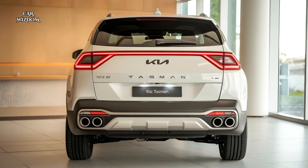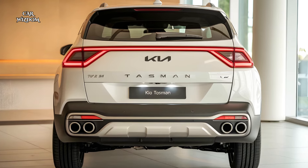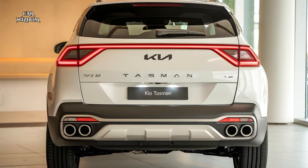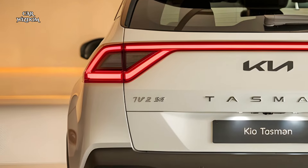Introducing the 2025 Kia Tasman, a bold new contender in the SUV segment, built to impress with its dynamic design, powerful performance, and cutting-edge technology.